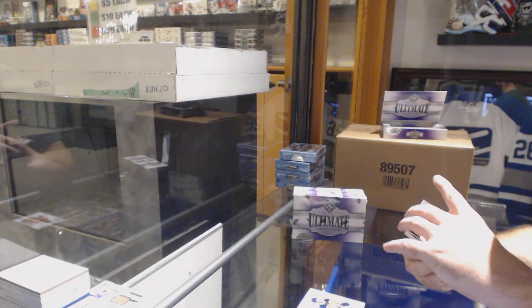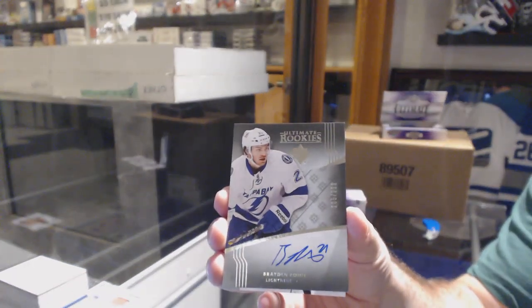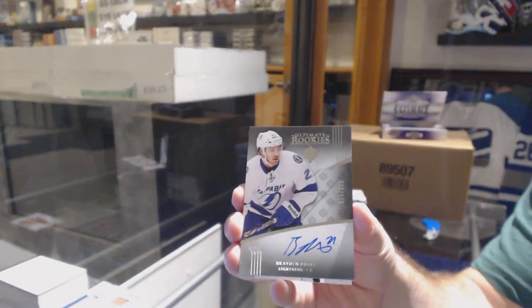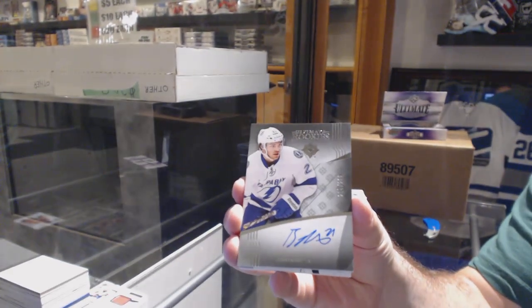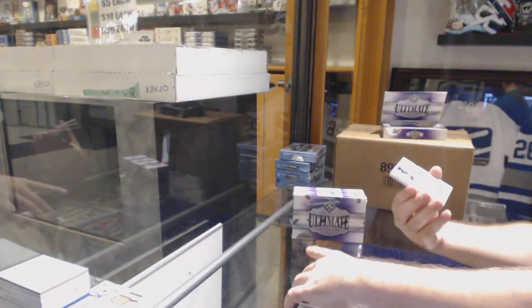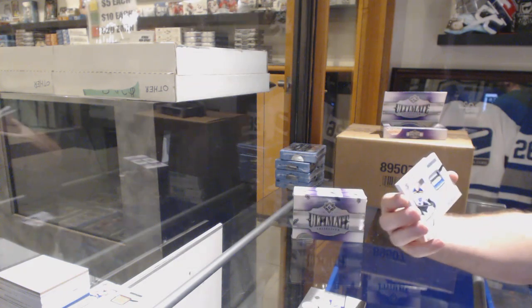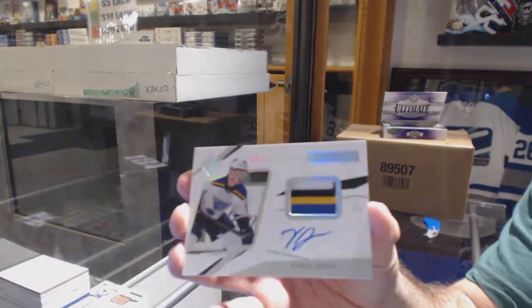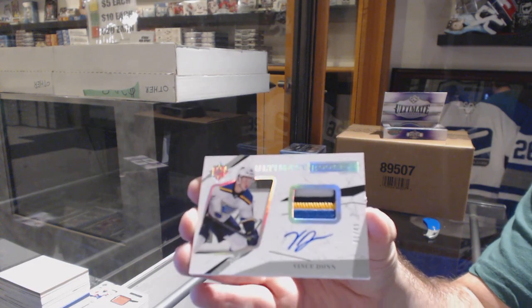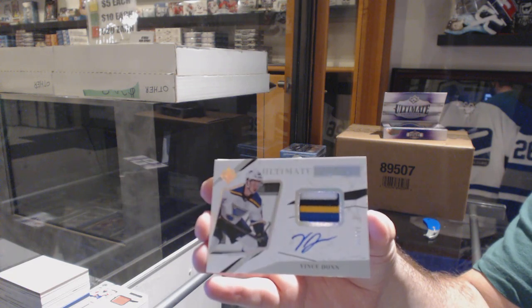For the Tampa Bay Lightning, number to 299, Brayden Point — almost like I called that one. I swear he's almost in every case. For the St. Louis Blues, four-color rookie patch auto, Vince Dunn.